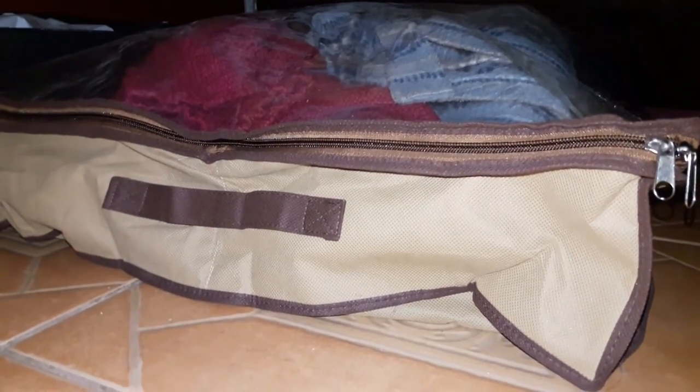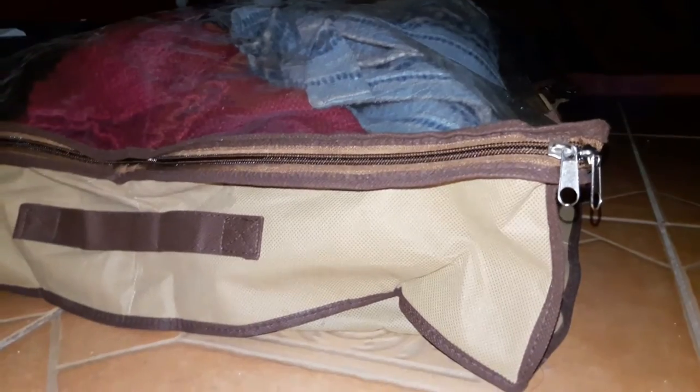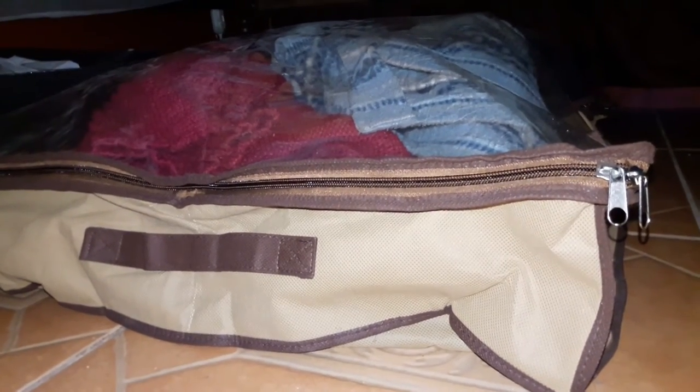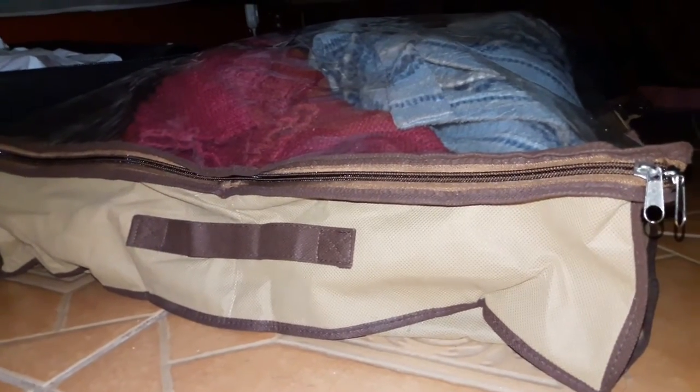Another area where I use storage is under our bed. I try not to keep it cluttered, but a few items that fit under the bed I like to utilize. I have an under-the-bed storage organizer where I store all our extra sweaters and scarves that we don't use on a daily basis. We have a coat rack behind our door, but keeping everything there looked cluttered, so I moved the extra sweaters and scarves under this storage organizer.